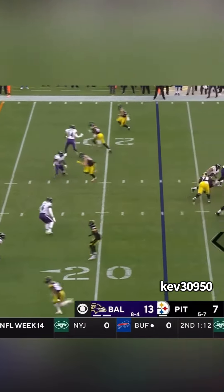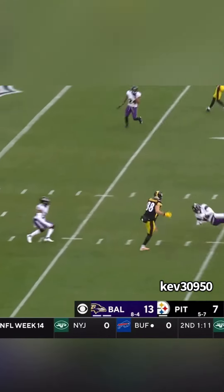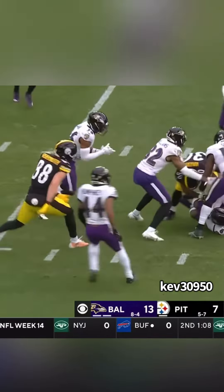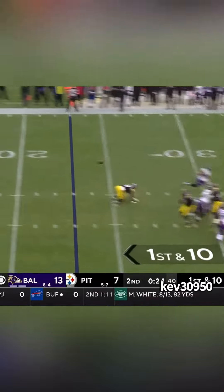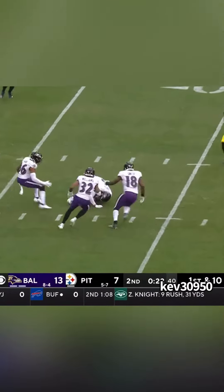He's reading Mitch Trubisky's eyes the whole way, and he also understands that the Steelers like to get the ball to the tight end, so he cuts underneath. If you see the play from this angle, you'll notice that Mitch Trubisky never looks anywhere else — he stares down his target. Great interception by Queen.